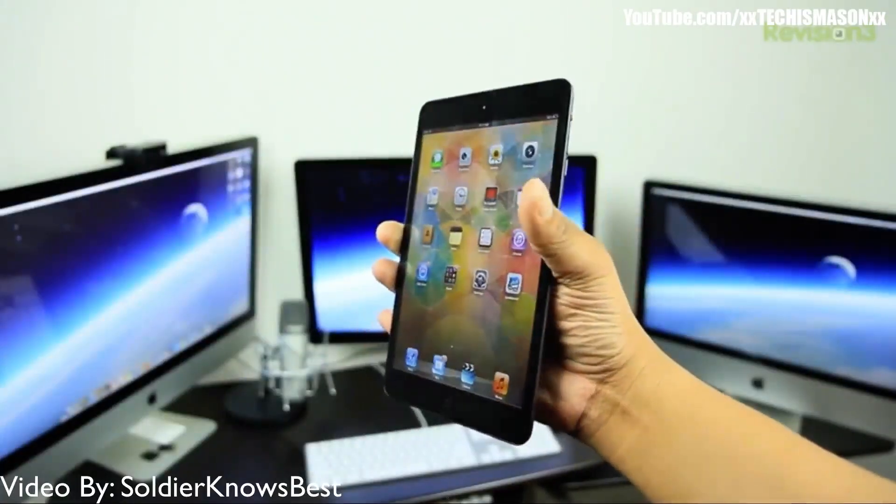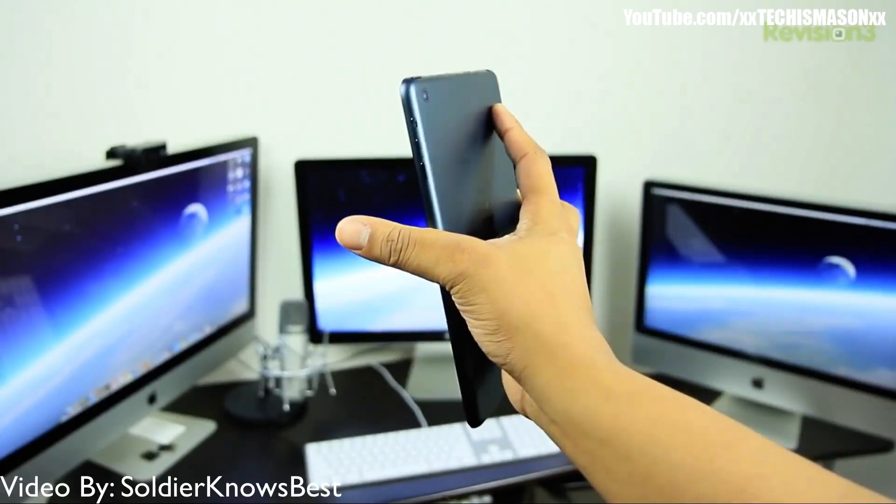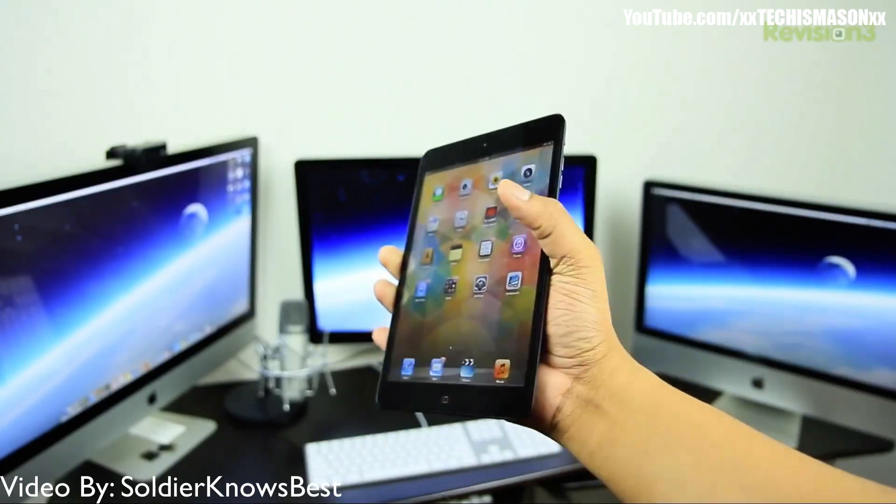At this event, I think they're gonna be announcing things like the iPad mini, because the iPad mini came out about a year ago and now this year we're expecting it to have the retina display. If you do get the retina display, you will obviously have to have your iPad mini be thicker, but I think that is much needed since the retina display will make it much better.